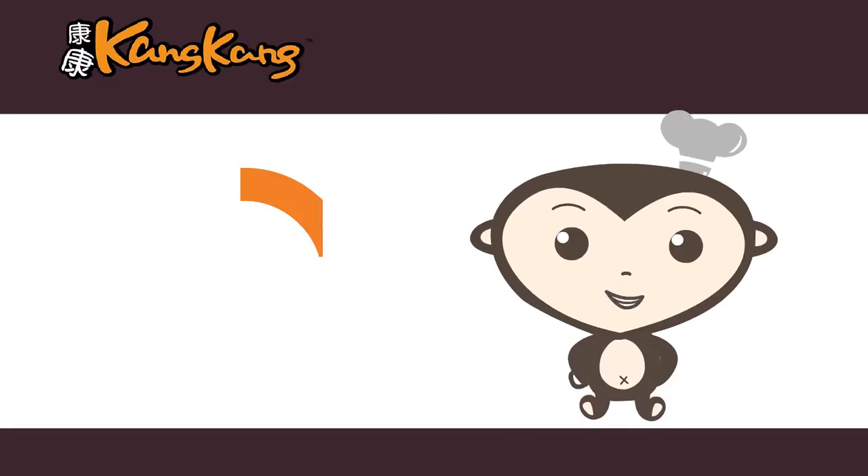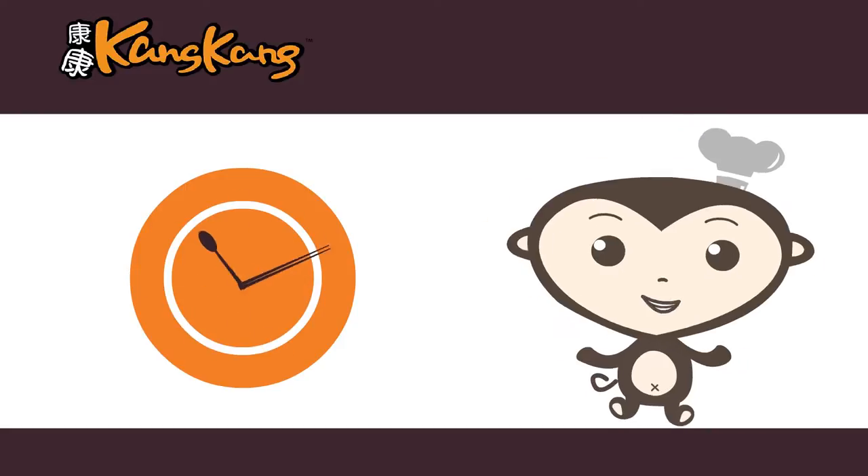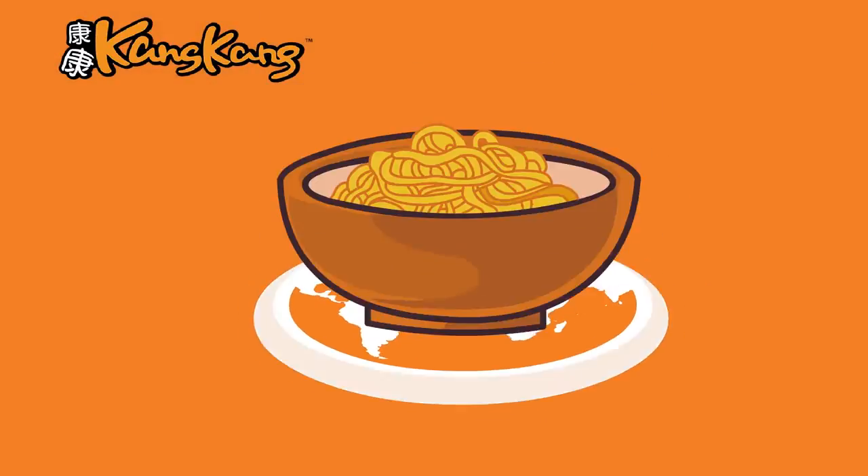Hi there, I'm Kong Kong, and I'm here to share with you something good that people eat every day, almost everywhere around the world — noodles!